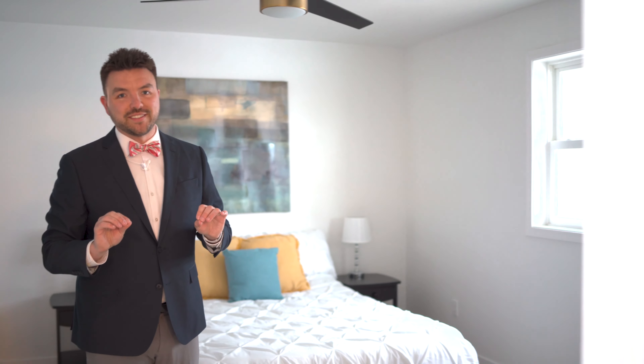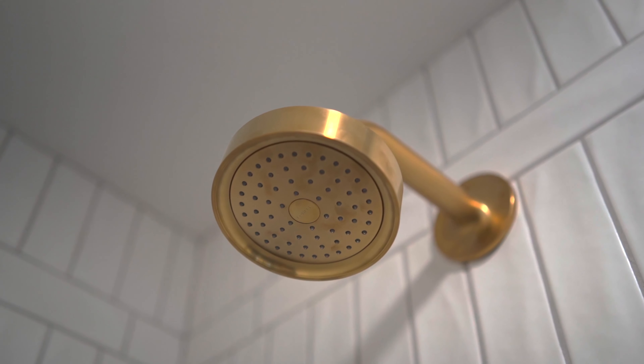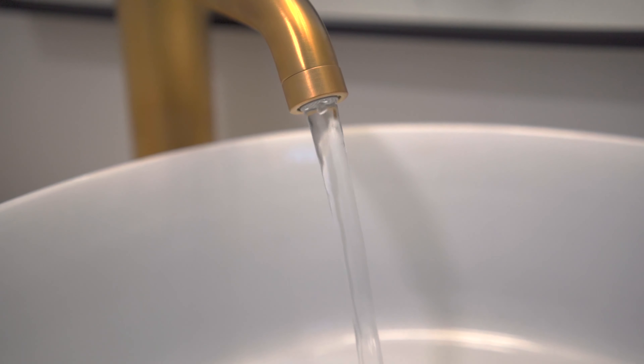Stepping into your primary suite — not only are you going to have enough room for all of your furniture, you are going to have a large closet and your own private bathroom. I cannot wait to show you the finishes in here. Let's take a look at everything that's custom just for you.